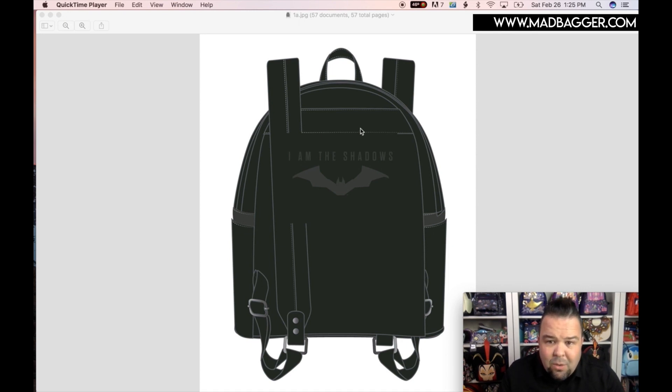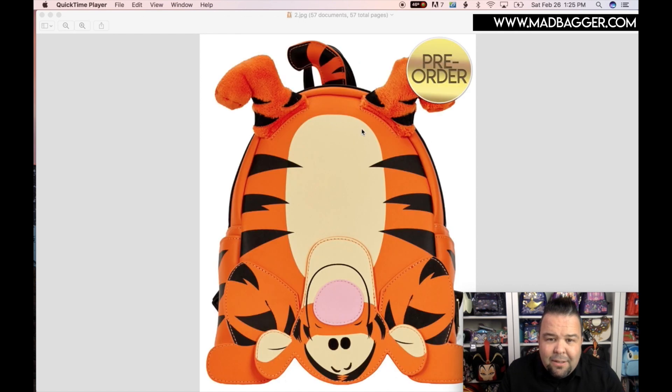They also gave us a new Tigger. Correct me if I'm wrong, but I think I've seen a couple of cosplay Tiggers, and I might have even seen one with him standing on his head like this. Let me know in the comments if I'm wrong — I thought Box Lunch might have done one somewhat similar to this. But this is super cute, and I love Tigger. He's one of my favorite Winnie the Pooh characters, besides Gopher.